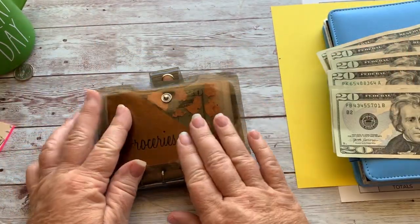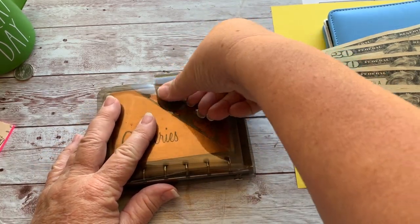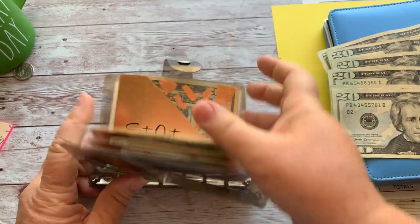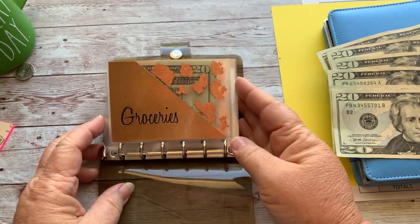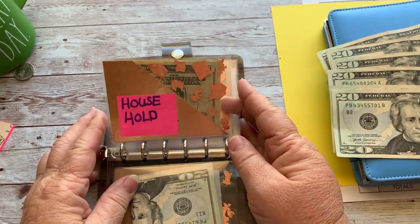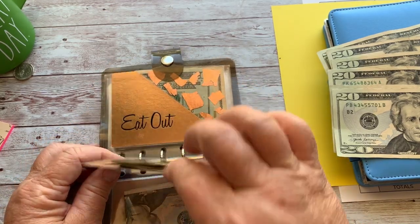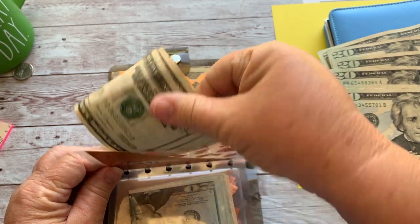My budget is always in flux — it just does what it wants, and I'm always making adjustments. This is the cash wallet I keep in my purse. In case you don't know, these are the other categories I have: groceries, households (soon to be toiletries), pets, and gas. This is my gas money.